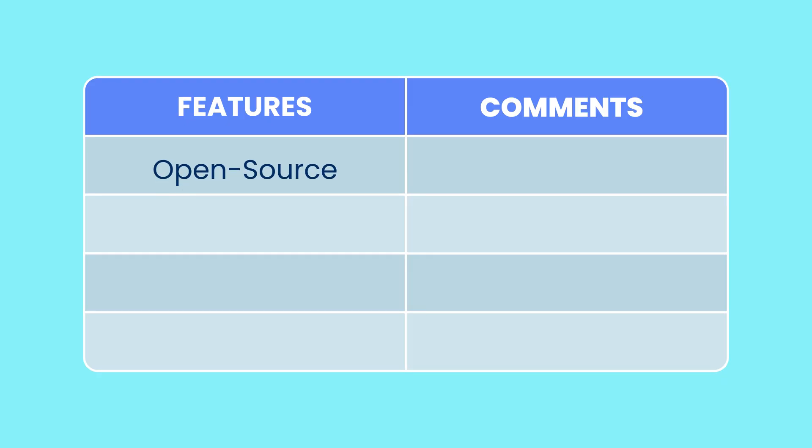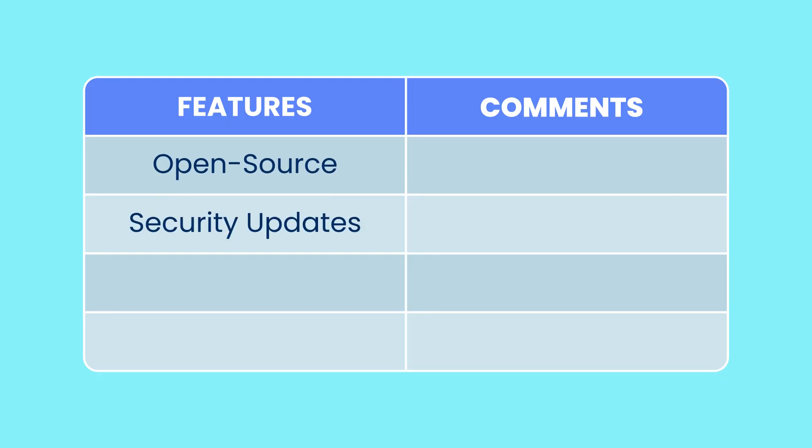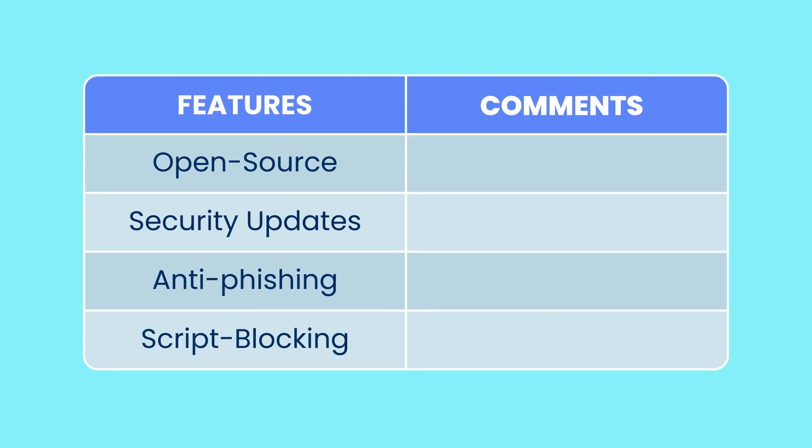With these in mind, we will focus on four areas to make this easier for you to follow: Is it open source? Does it receive regular security updates? Does it include anti-phishing tools? And finally, does it include script-blocking features? Security-focused browsers will either allow you to configure these settings or come with these settings already enabled.